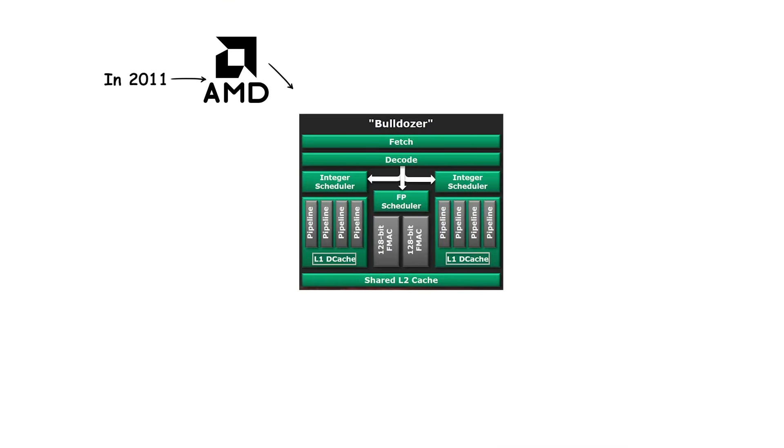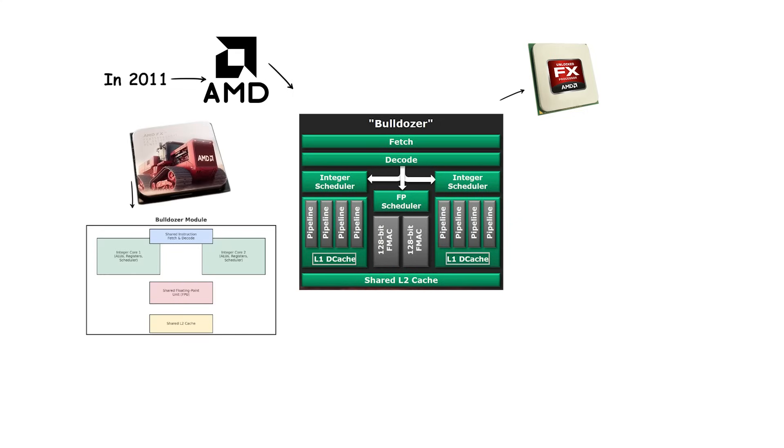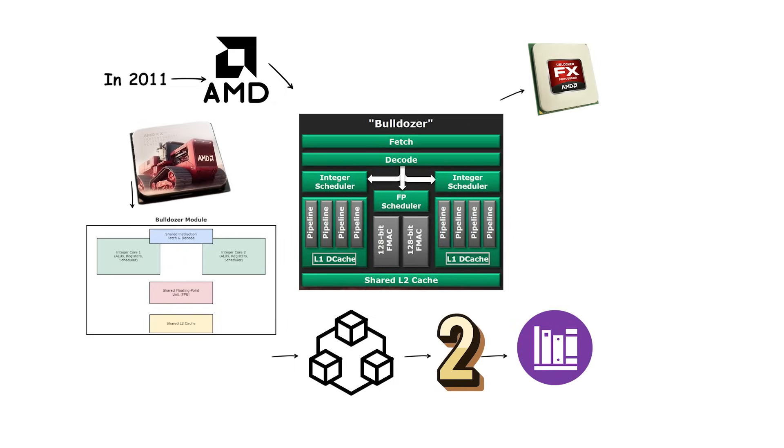In 2011, AMD launched the Bulldozer architecture, which powered the FX series of processors. Bulldozer introduced a new design concept called modules. Each module contained two integer cores that shared some resources, such as the floating-point unit and instruction fetch.